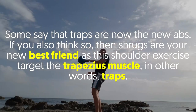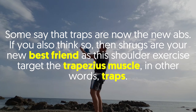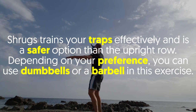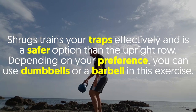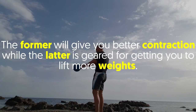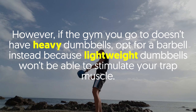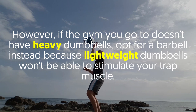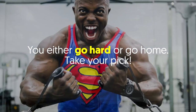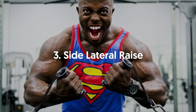Number two: Shrugs. Some say that traps are now the new abs, and if you agree, shrugs are your new best friend. This exercise targets the trapezius muscle and is a safer option than the upright row. You can use dumbbells or a barbell — dumbbells give better contraction while a barbell lets you lift more weight. If your gym doesn't have heavy dumbbells, opt for a barbell, because lightweight dumbbells won't stimulate the trap muscle effectively.